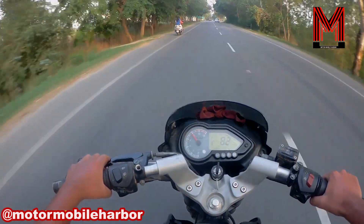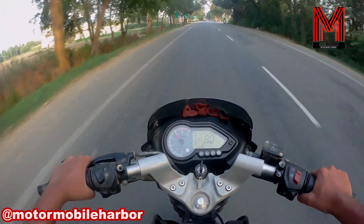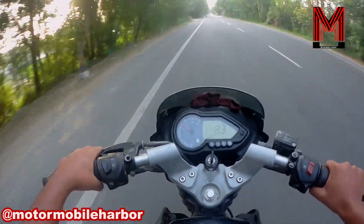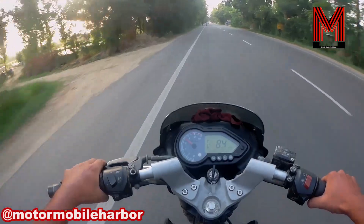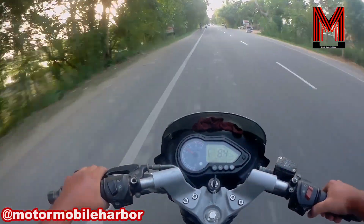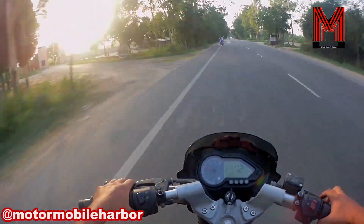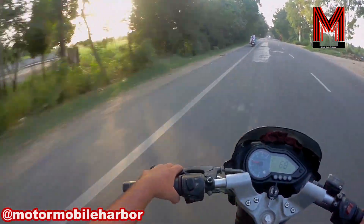The motorcycle I am riding in this video is an older 2010 model, which produces a little less torque and a similar amount of power. Although it's such an old motorcycle, it still has good thrust, which means that if you are looking for a bike to keep for a longer time, the Pulsar 150 can be a better choice.